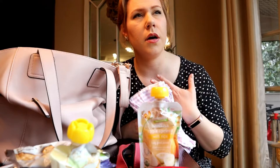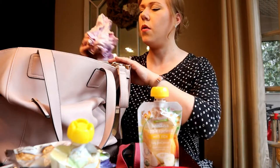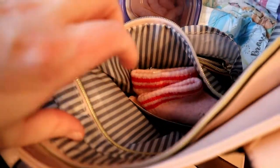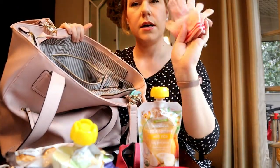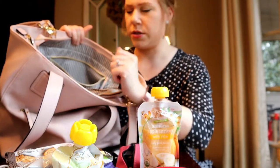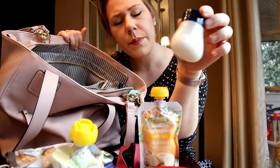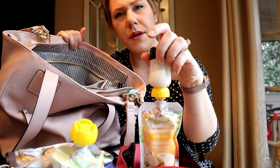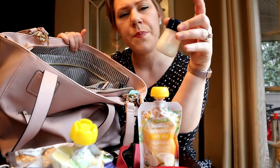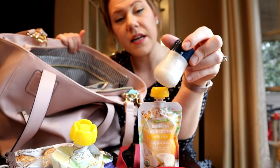Last but not least is this little zipper pouch where I keep a pair of gloves for my toddler and socks for my baby since it's wintertime. I also carry a little container of rice cereal — sometimes my baby eats it mixed with the pouch, but if I think she needs a little more food to hold her over until we get home, I put it in her milk bottle and it breaks down fine enough to go through the nipple.